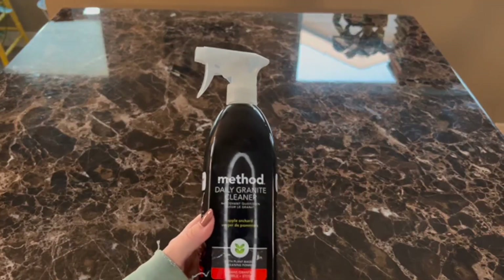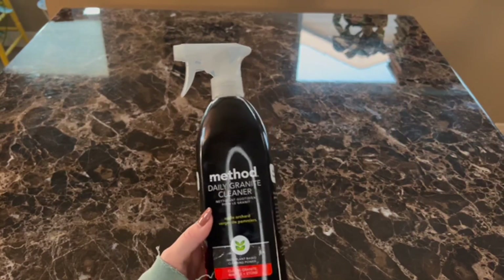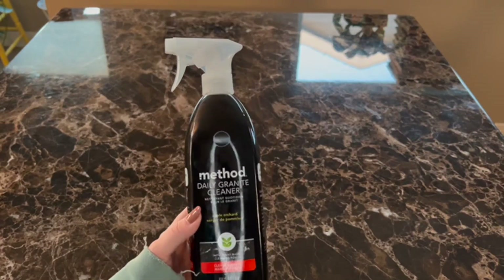Preview on this Method daily granite cleaner. We bought this because we have granite counters, but also because we don't like using super harsh chemicals on our counters.